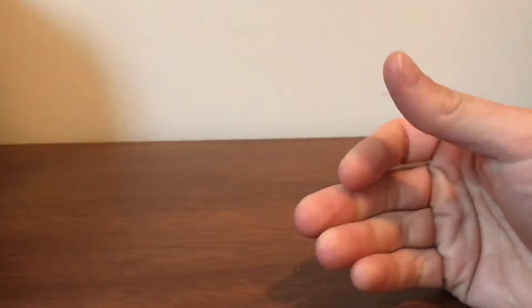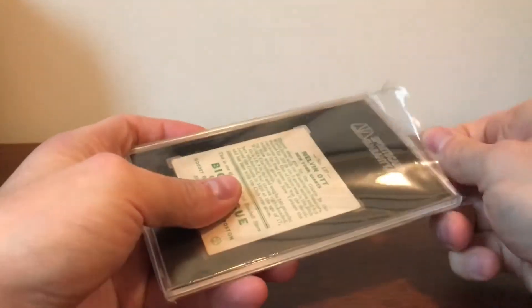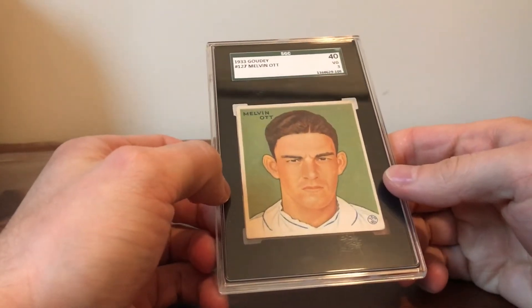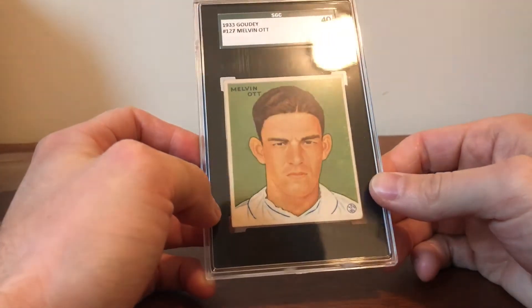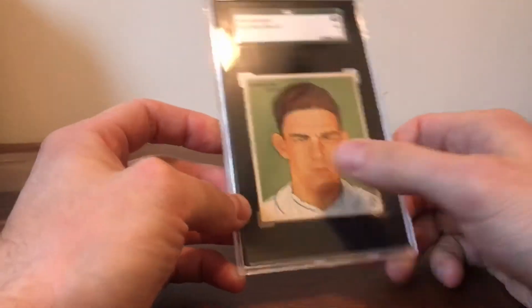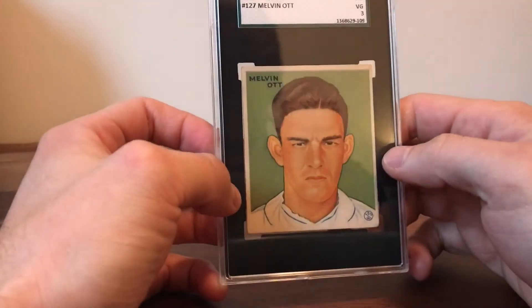Finally, the card I was really stoked about getting — I'll take it out of its wrapper — it's the 1933 Goudey Mel Ott, number 127. This is the portrait version. I really like this card; I've always loved this pose. It's kind of got this badass-looking scowl on his face.